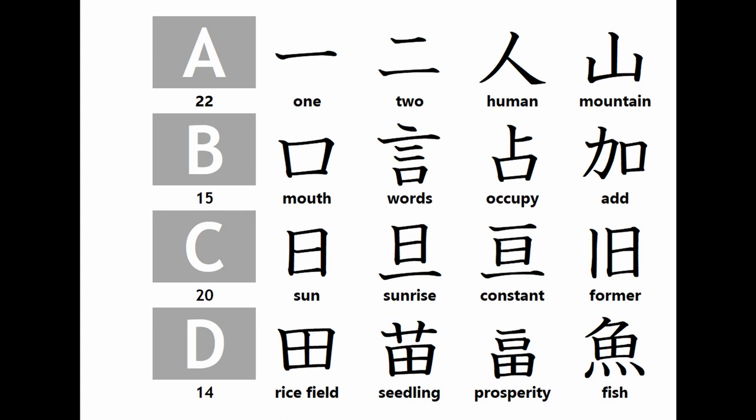From A to Z, each group of root kanjis have similar structures. Group A kanjis, 22 in number, all have horizontal, vertical, and/or diagonal lines in their structures. Group B kanjis, 15 in number, all have 'mouth' in their structures. Group C kanjis, 20 in number, all have 'sun' in their structures. Group D kanjis, 14 in number, all have 'rice field' in their structures. Students in Japan typically learn kanji in an order based on their frequency in everyday use, and not on their structure.